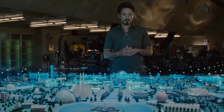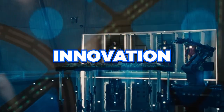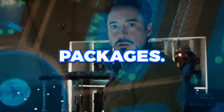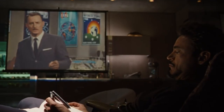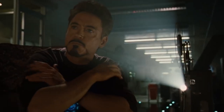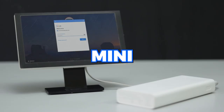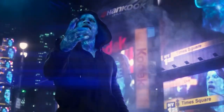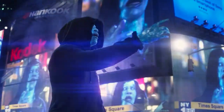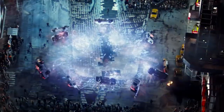Picture a world where computing power defies the confines of size, where innovation thrives in compact packages, and where big ideas come from the smallest of devices. In this video, we will introduce you to the top 5 mini-PCs, the unsung heroes of the technology world. Whether you're a tech connoisseur or simply seeking a space-saving solution, fasten your seatbelt as we embark on a journey through the top 5 mini-PCs that are about to steal the spotlight.